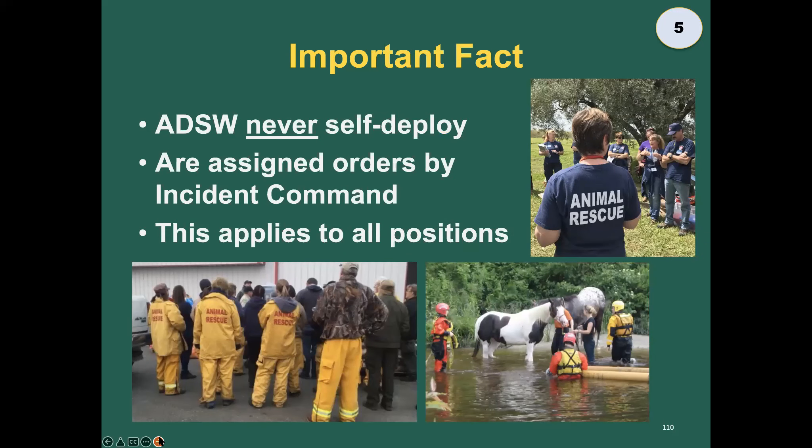An important fact: even animal disaster service workers do not self-deploy. We do not, we cannot, we will not — and neither should you. Every position works under unified incident command. We take orders and deploy utilizing the utmost in safety standards and protocols.